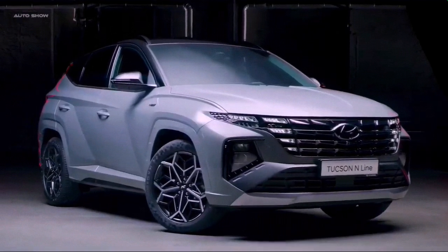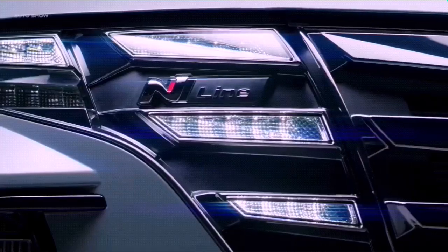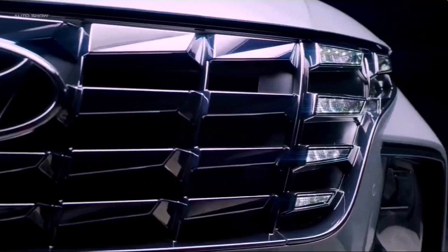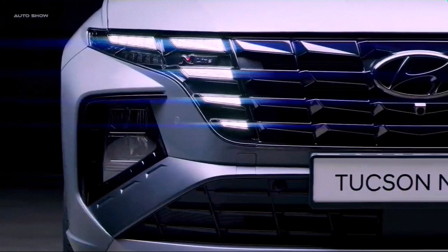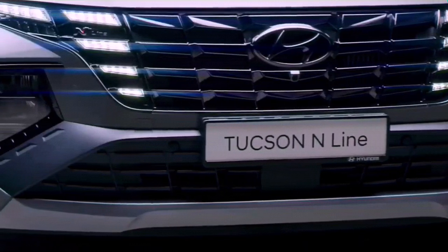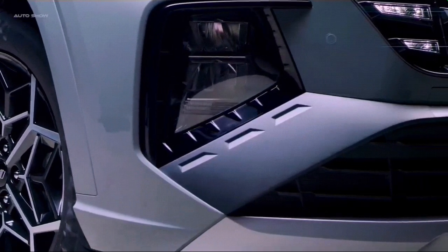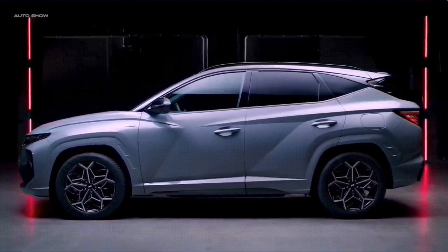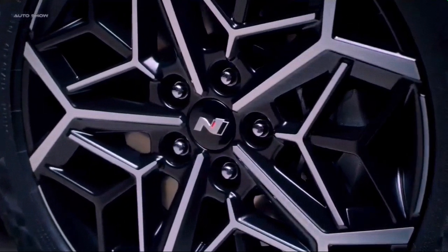This is the 2022 Hyundai Tucson — it's going to replace this one. This is the N-Line variant, which is currently the top of the range. With Hyundai, you've got an entry level, a normal Hyundai, an N-Line, and then the top of the range which is the N-Spot. What you're looking at here is the Hyundai N-Line.